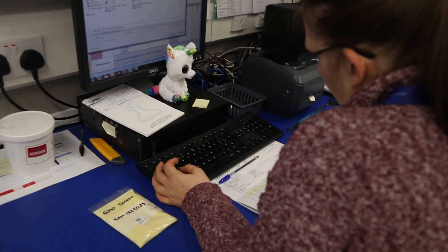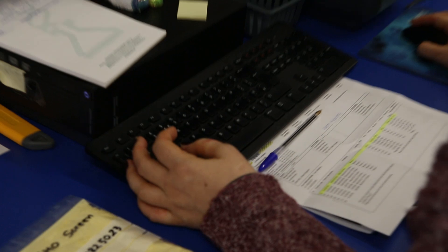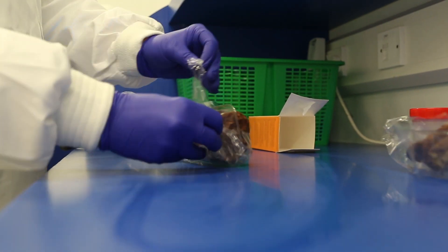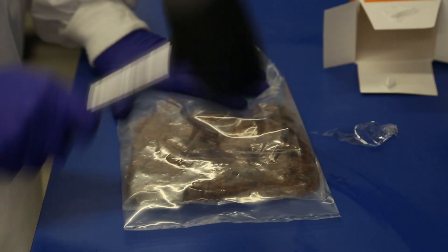Every sample is checked for quality and viability and then booked into our laboratory management system ready for extraction. Representative samples are taken and homogenized.